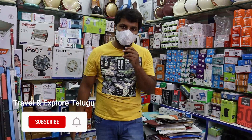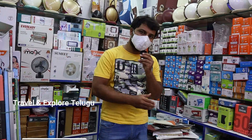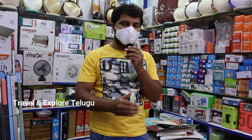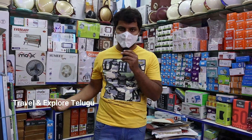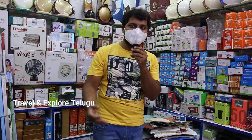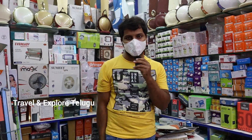Alright guys, this is the Himalaya Traders Electronic Store overview. This is Himalaya Traders — thank you for watching.